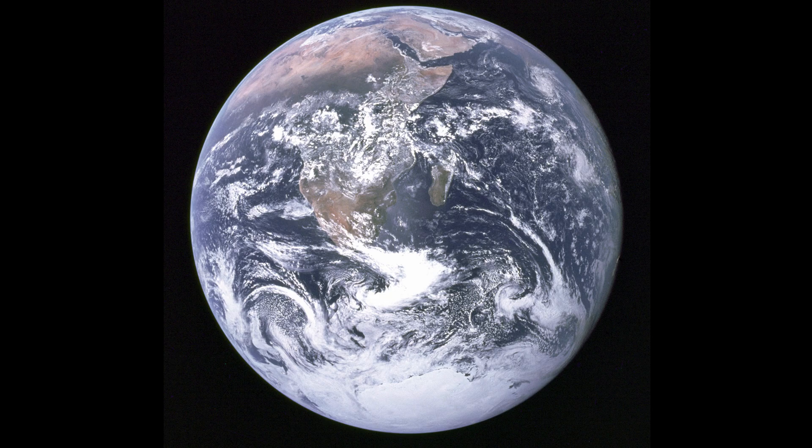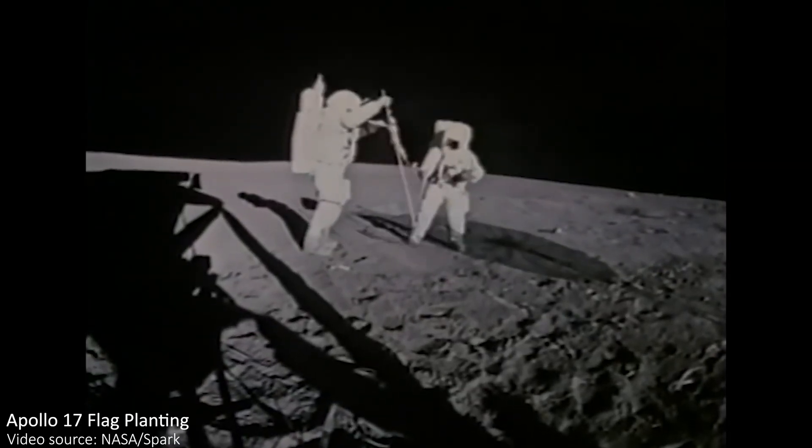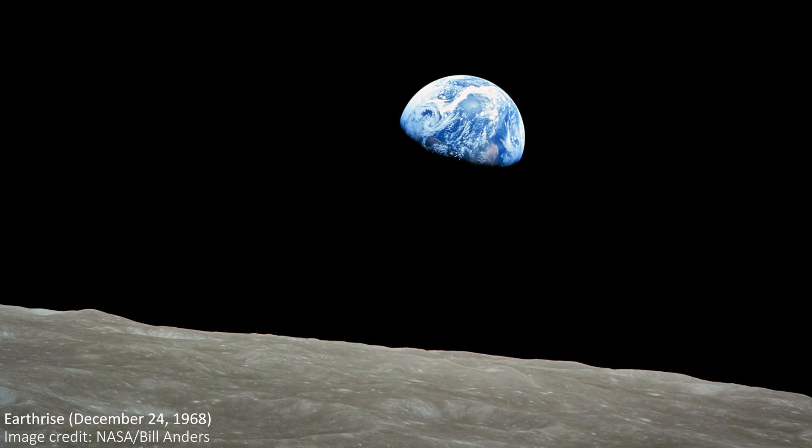What I want to talk about now is why this photo in particular has become so famous, so enduring, and so iconic. Why is the most enduring thing of the Apollo 17 mission a photo of the Earth, and not the shots of the lunar surface they captured while they were there? It's not the first photo of the whole Earth we ever saw, or even the first photo of Earth taken by an astronaut. For example, the famous Earthrise photo was taken by Apollo 8 astronaut William Anders in 1968, four years before the Blue Marble.